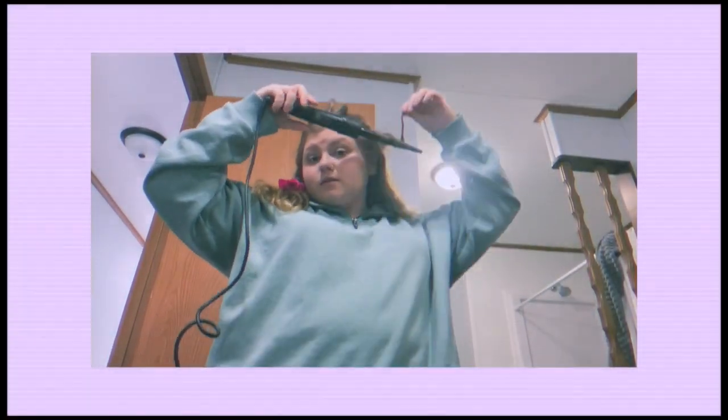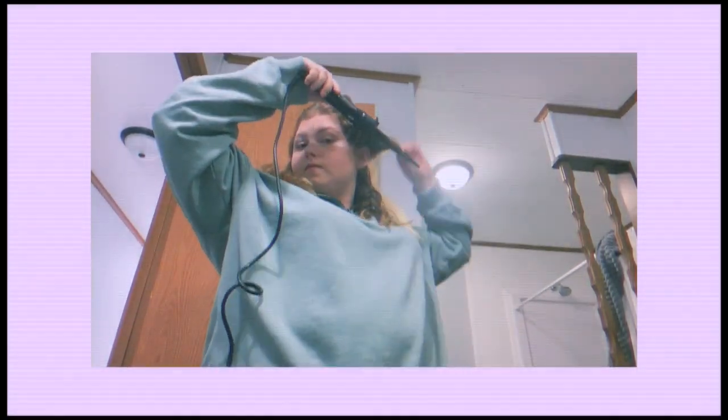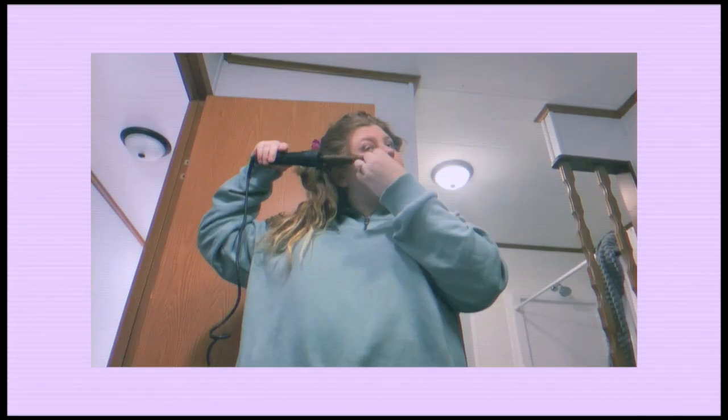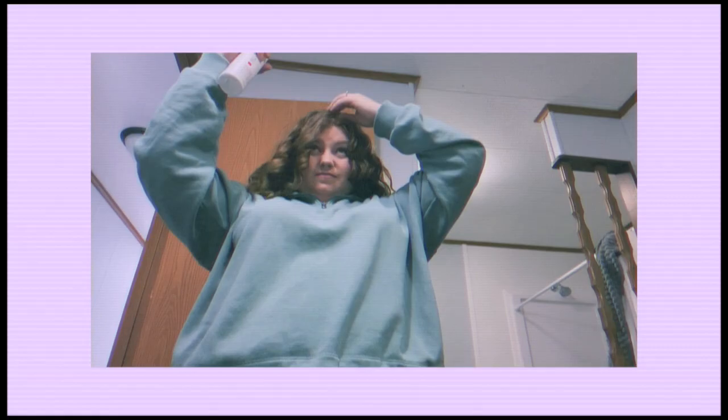My hair is basically dry now so I'm just gonna start doing some loose curls in it. Okay, we're done with the hair.